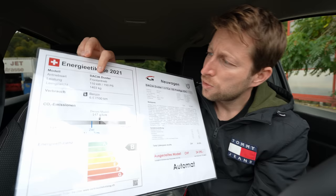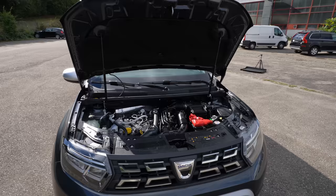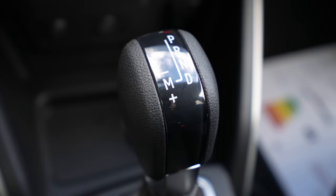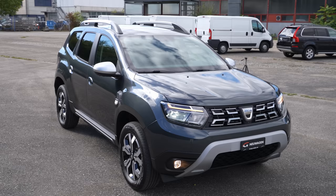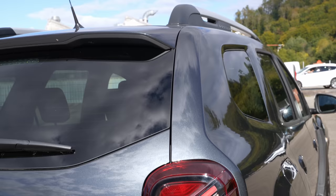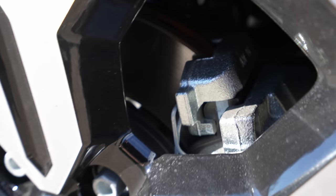I'll show you every single option as we go through the video. The car weighs 1,403 kilograms and has a 6.5-liter consumption figure. It comes with a 1.3-liter petrol engine, four cylinders inline, 150 horsepower, 250 Newton meters of torque, front-wheel drive, connected to a six-speed dual-clutch automatic transmission. The combined WLTP consumption is 6.2 liters, range is 806 kilometers with a 50-liter tank, top speed is 200 km/h, and 0-100 in 9.7 seconds.